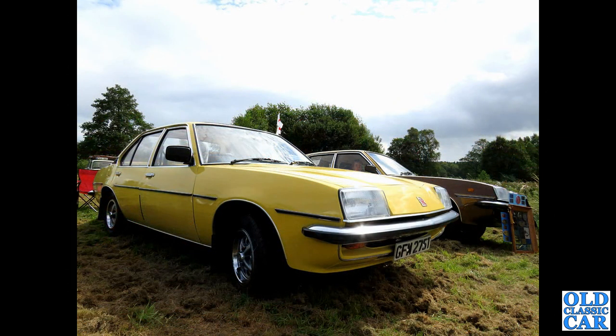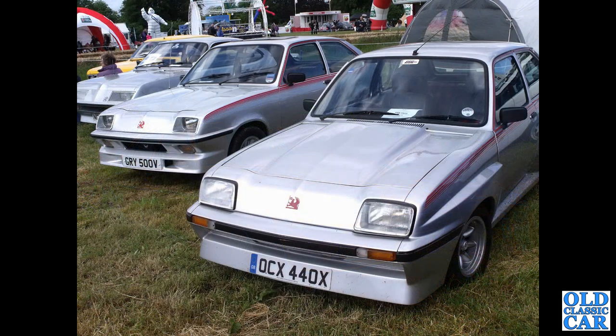The Mark One Cavalier. Then a pair of Vauxhall Chevettes — in the foreground, OCX, that's a Chevette HSR, while in the background is an HS.